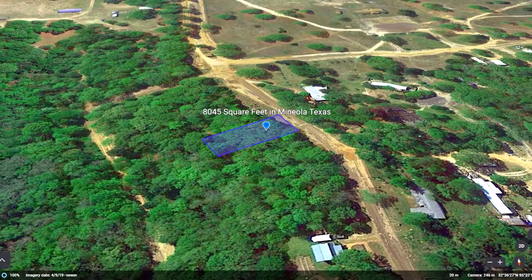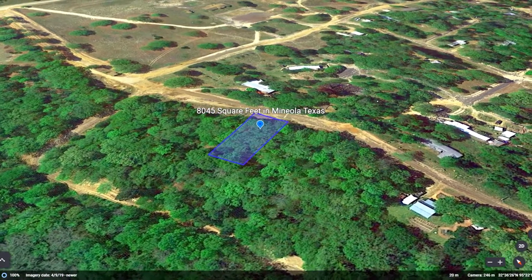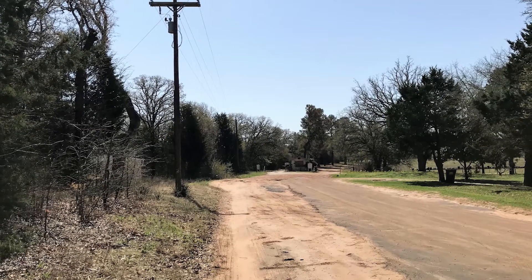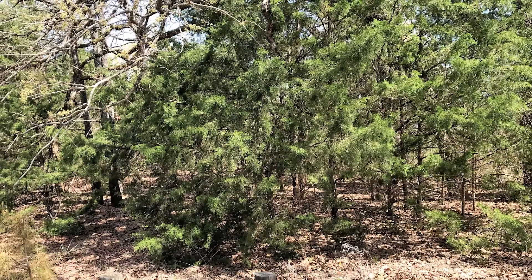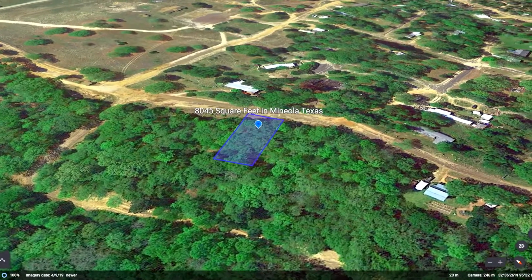This 8,050 square foot property is right down the block from Holiday Pines Lake, a beautiful, quiet lake that's perfect for fishing the day away. This property is unrestricted and allows for many different living accommodations, including full-time RV living, RV camping, mobile homes, and traditional homes. This means you can quickly get water and power hookups and use this as an RV camping spot this summer, or install a septic tank and move in full-time.